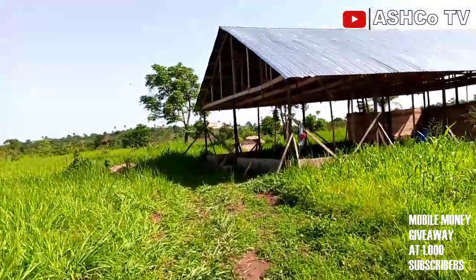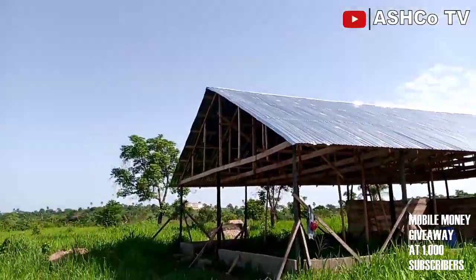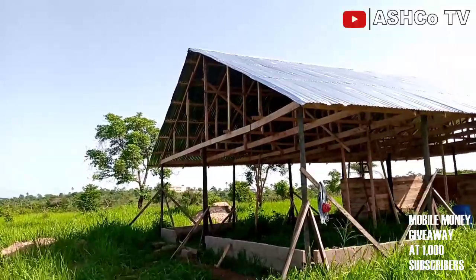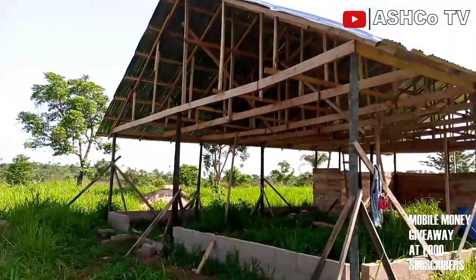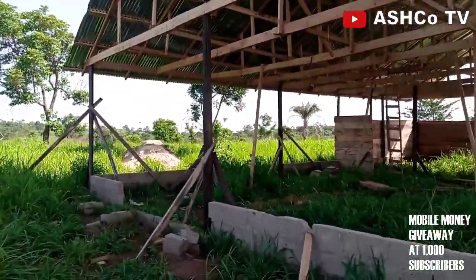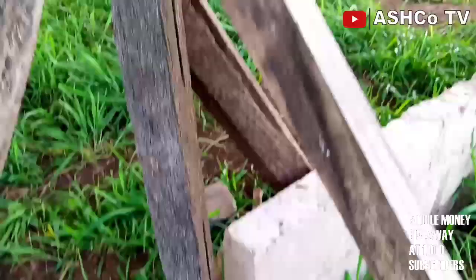Hello guys, welcome to the channel. Today I want to touch on something very important that I have been getting questions on concerning the wooden warehouse. There is this wood — can you identify this wood?